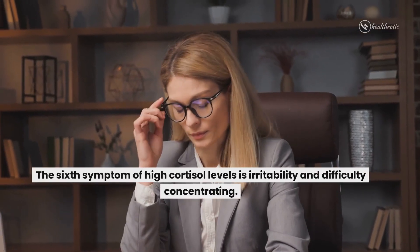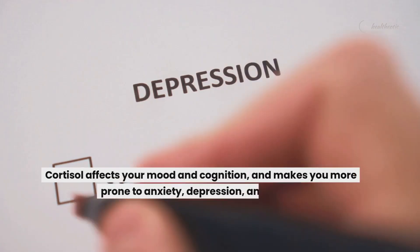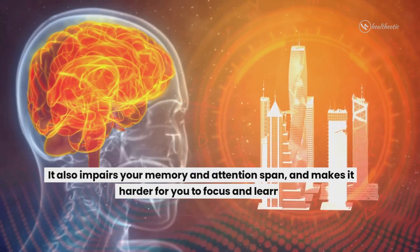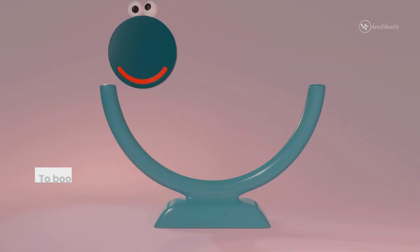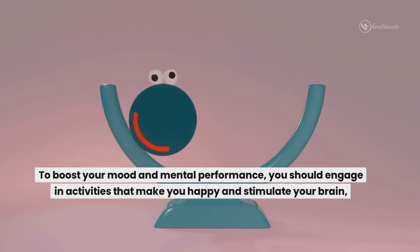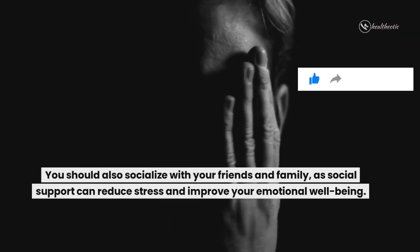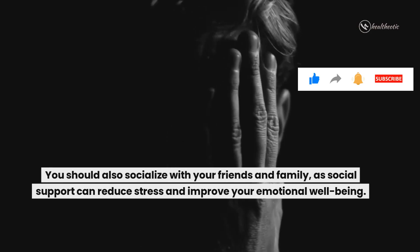The sixth symptom of high cortisol levels is irritability and difficulty concentrating. Cortisol affects your mood and cognition and makes you more prone to anxiety, depression and anger. It also impairs your memory and attention span and makes it harder for you to focus and learn. To boost your mood and mental performance, you should engage in activities that make you happy and stimulate your brain, such as hobbies, games, puzzles and music. You should also socialize with your friends and family as social support can reduce stress and improve your emotional well-being.